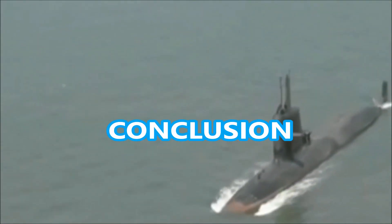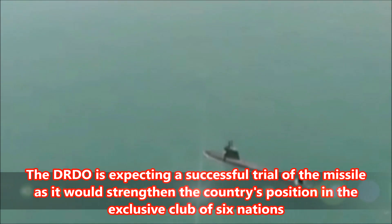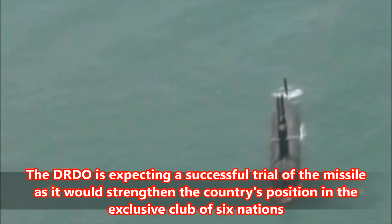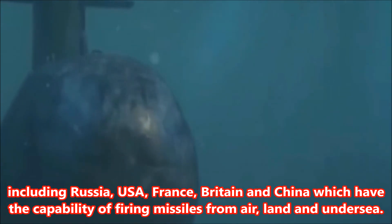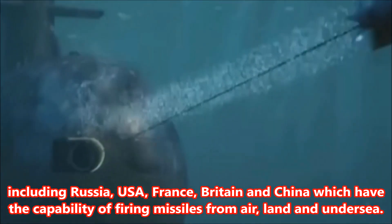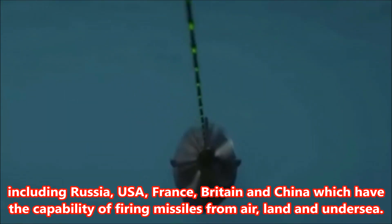Conclusion: The DRDO is expecting a successful trial of the missile as it would strengthen the country's position in the exclusive club of six nations, including Russia, USA, France, Britain, and China, which have the capability of firing missiles from air, land, and undersea.